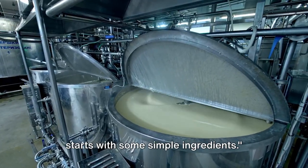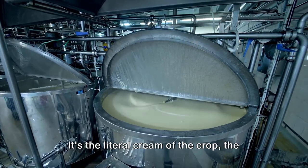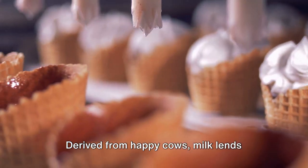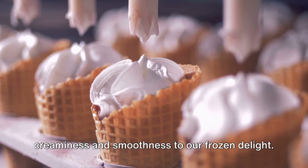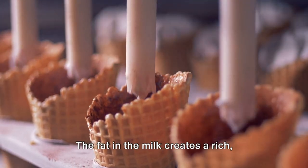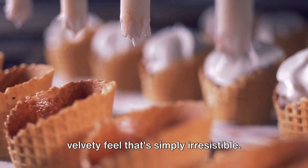The journey of your favorite ice cream starts with some simple ingredients. First and foremost, we have milk — it's the literal cream of the crop, the backbone of our ice cream. Derived from happy cows, milk lends creaminess and smoothness to our frozen delight. It's not just about the taste, but the texture too. The fat in the milk creates a rich, velvety feel that's simply irresistible.